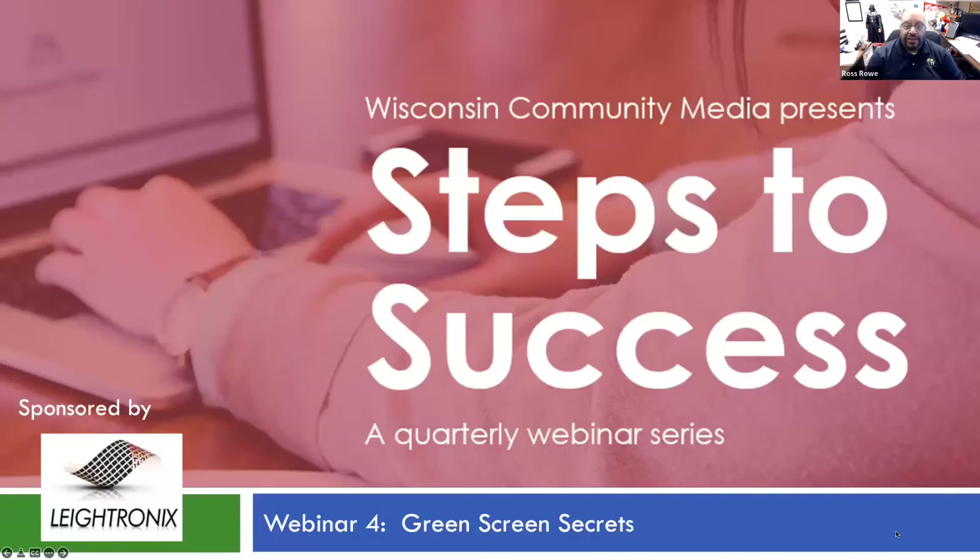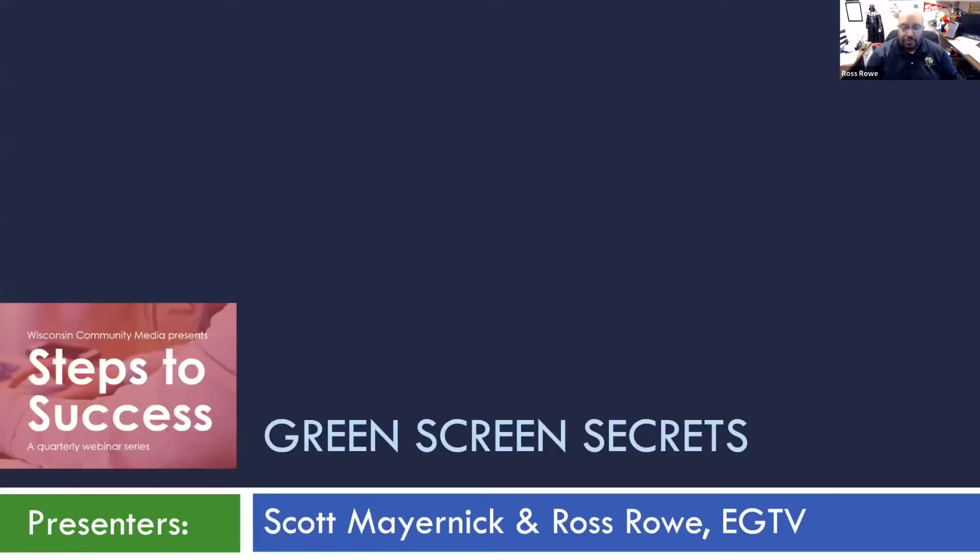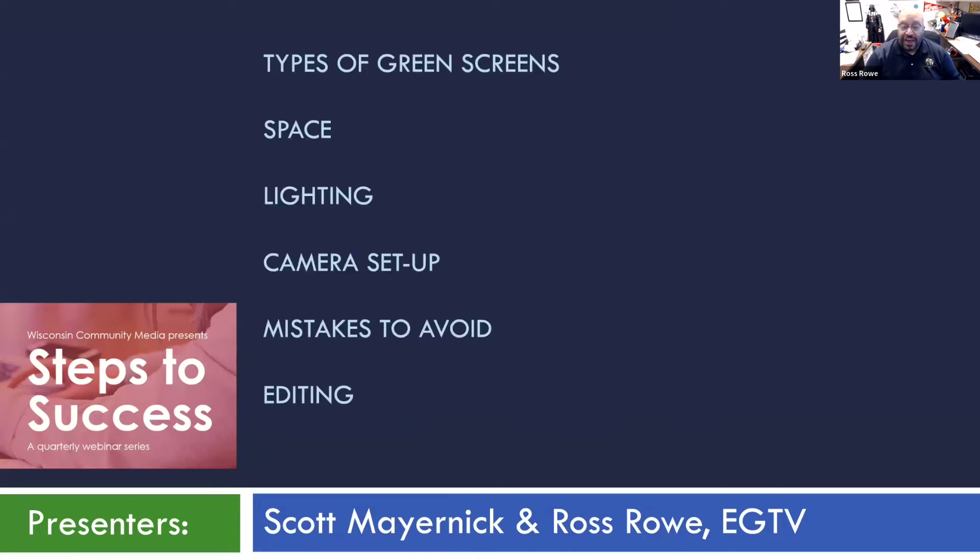I know none of that has anything to do with green screens, but with that, I will turn you over to Ross and Scott and whomever else will be presenting this afternoon. Thank you very much. Okay, thanks Sarah. I'm happy to introduce one of our multimedia producers, Scott Mernick, who is the man when it comes to using green screen, at least around here. He has set up some examples and some pretty good pictures that you're going to see about dealing with green screen. Scott, I'm going to turn it over to you. Hi everyone, nice to see you all here.